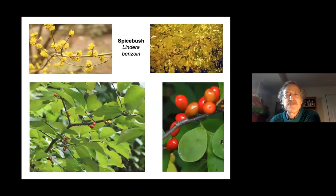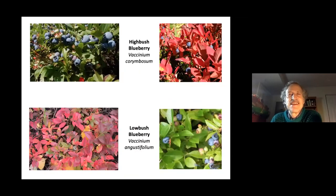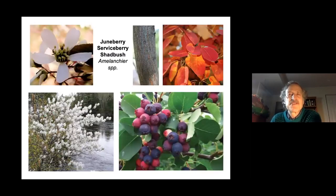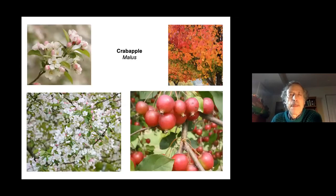Spicebush has fruit that's 50 percent fat — good energy for birds. Staghorn sumac has berries that last into winter. Blueberries are popular with birds, as is winterberry holly, which is incredibly ornamental all seasons. You do need a male plant to pollinate the females to get fruit. Juneberry is a gorgeous small tree with fruits as delicious as blueberries for both humans and birds.